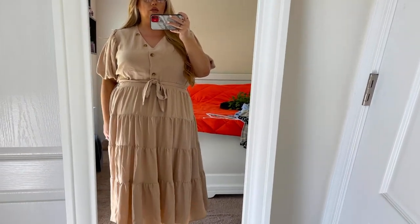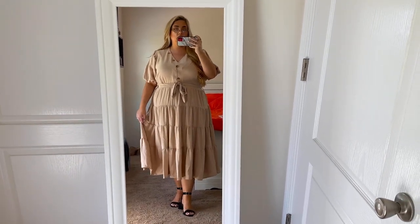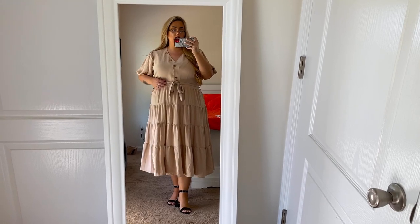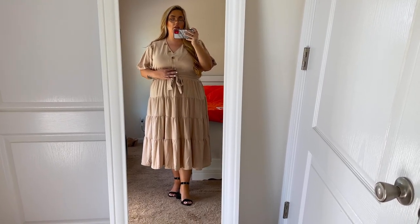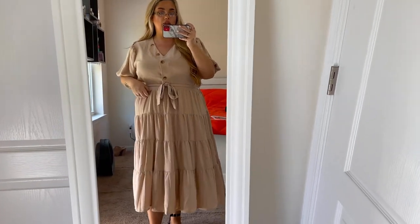This dress is so stunning. The only thing that would have made it more perfect was little pockets, but this is probably my favorite dress I've ever owned — period — other than my floral dress. I love the color and everything. It was super inexpensive; I think it was like $17.